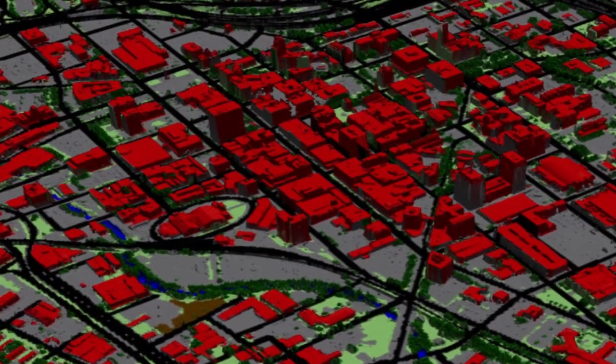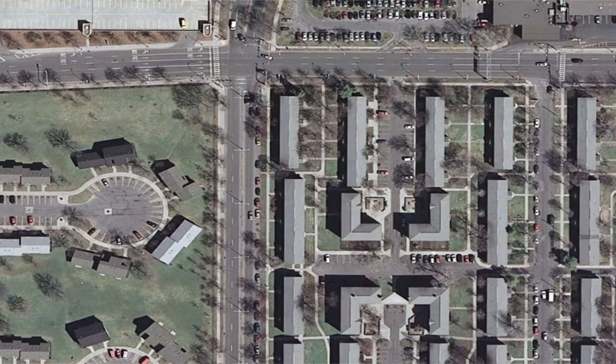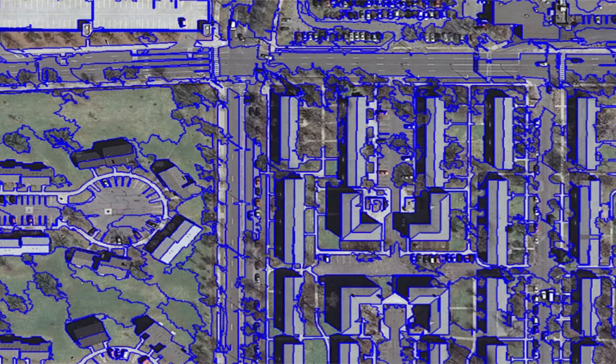The Penn State Online Geospatial Education Program will help you make sense of these complex and exciting data sets. Whether your interest is in natural disasters, environmental assessment, or national security,